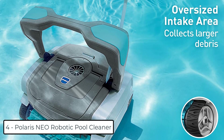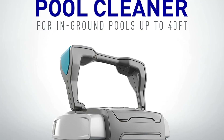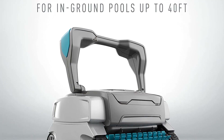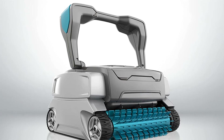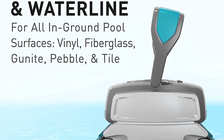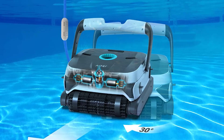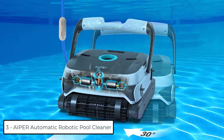At number 4, we have the Polaris Neo Robotic Pool Cleaner. This auto pool cleaner deftly navigates all pool surfaces, climbs walls, and scrubs to the tile line for thorough cleaning. It is compatible with in-ground swimming pools up to 40 feet.